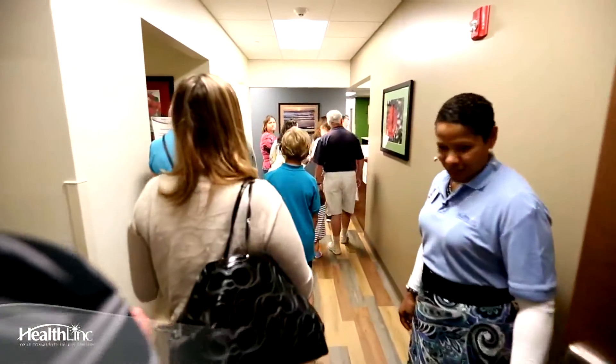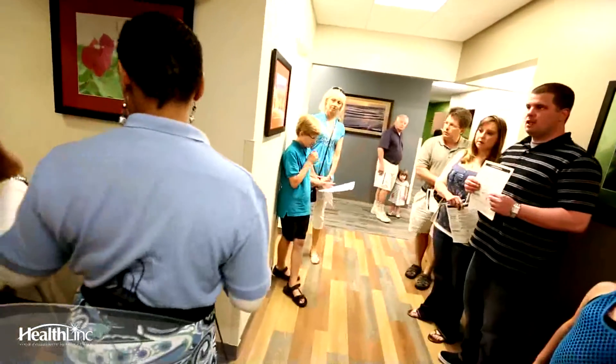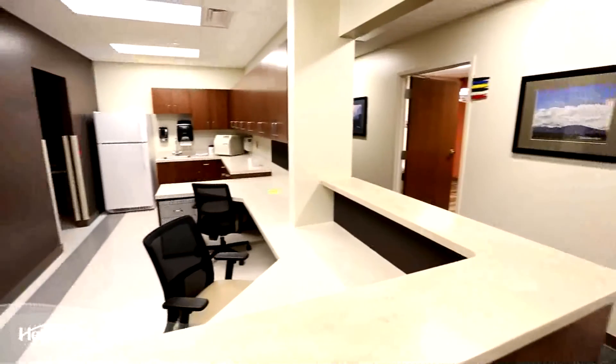Financial assistance is available. Right here I'm standing in front of a patient checkout room — we have four of these private patient checkout rooms. Over here we have the medical facility for medical assistance.